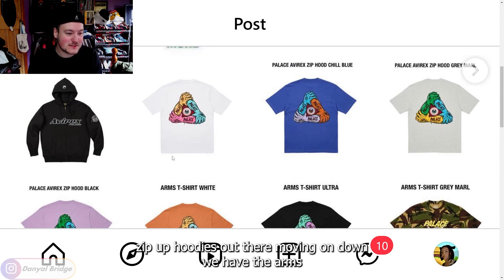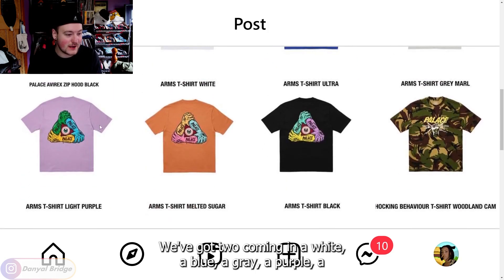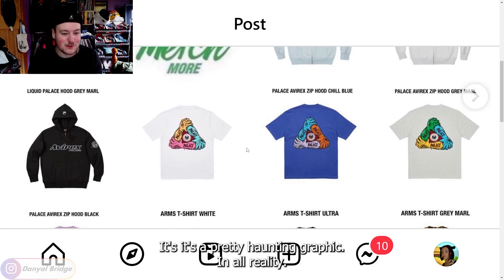We have the Arms T-shirt — a bunch of arms holding each other at the elbow. It comes in white, blue, gray, purple, light orange, and black. It's a pretty haunting graphic — three arms holding each other at the elbows that look like they've all been cut off from different bodies.